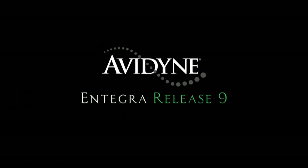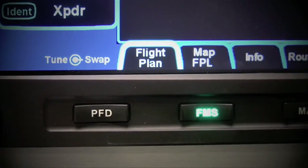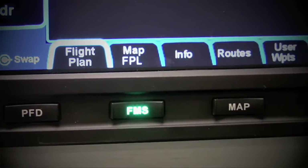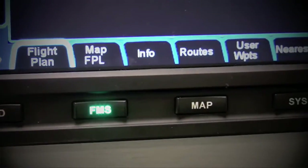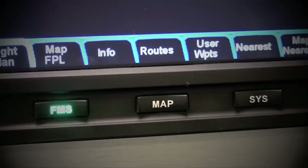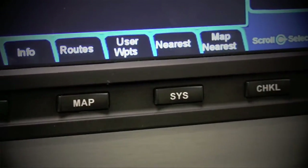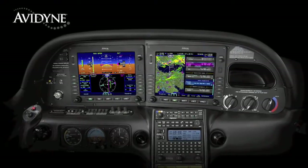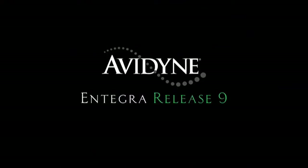Aero TV is brought to you by Avidyne Integra Release 9, which sets a new standard with the easiest-to-use pilot interface in all of general aviation. Access to any of Release 9's powerful capabilities is as simple as pressing the desired bidirectional page key. Pressing the same key in a desired direction navigates to clearly labeled tabs, with no more guessing as to what a given pilot input would do. Avidyne's Integra Release 9 is the next generation in fully integrated flight deck technology, and the easiest-to-use page and tab user interface is just one of the many benefits designed to make your flying easier and safer.